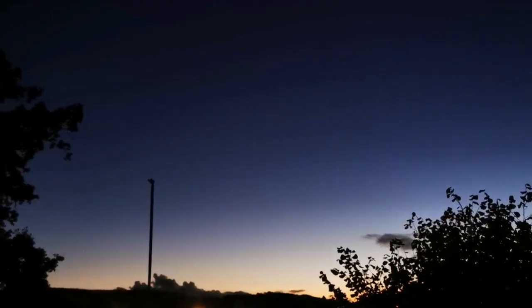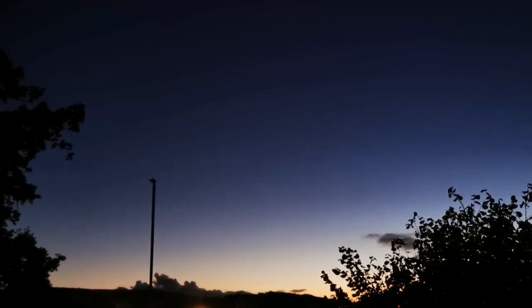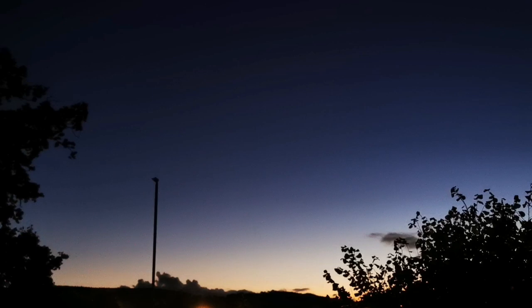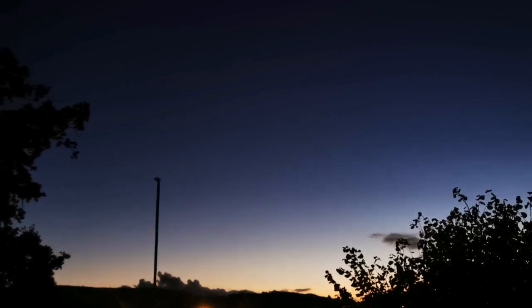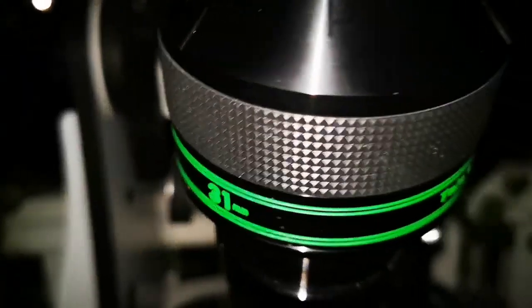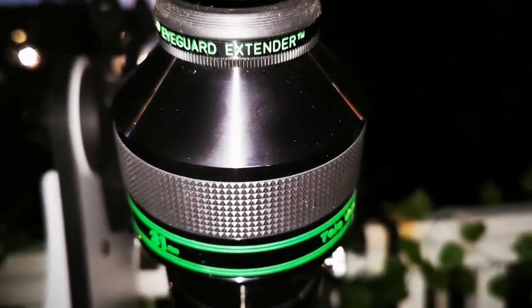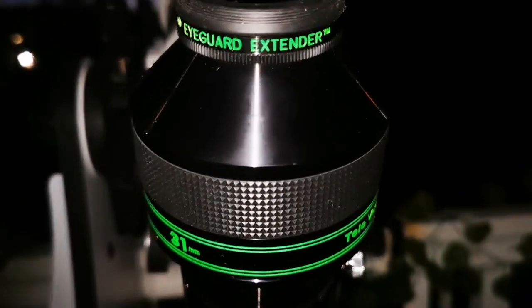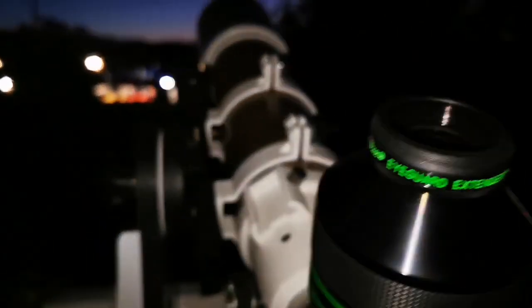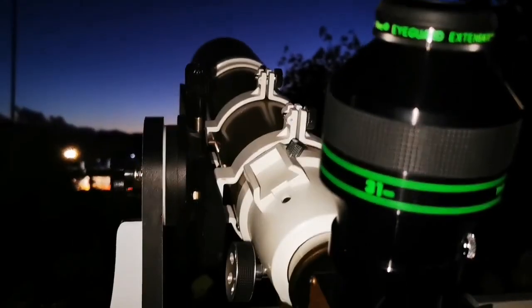I'm trying again on another clear night, just before the clouds creep in, to observe Comet Tsuchinshan-ATLAS A3. Let's see if I can find it this time. I'm going to use the Nagler 31mm with the DS Pro scope watcher, and we'll see how it does.